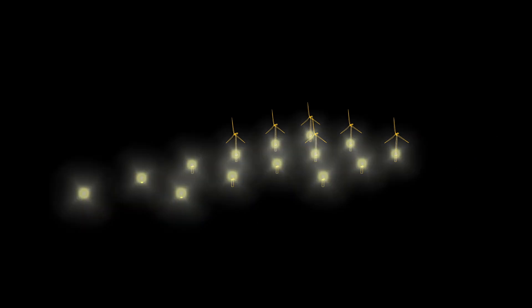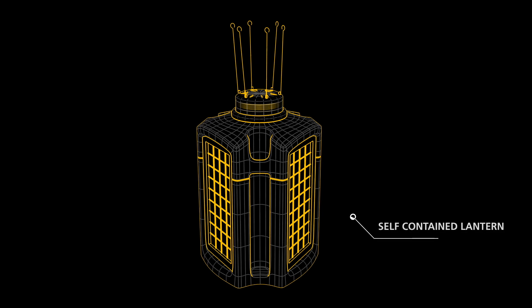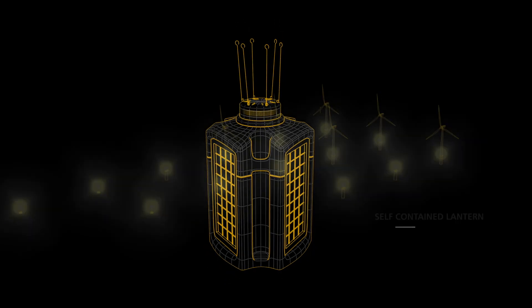Once an obstruction, such as a foundation, is in the water, it needs to be visible to mariners. With no mains power, self-contained lanterns with integrated batteries and solar panels for charging are needed. We call this temporary marking.